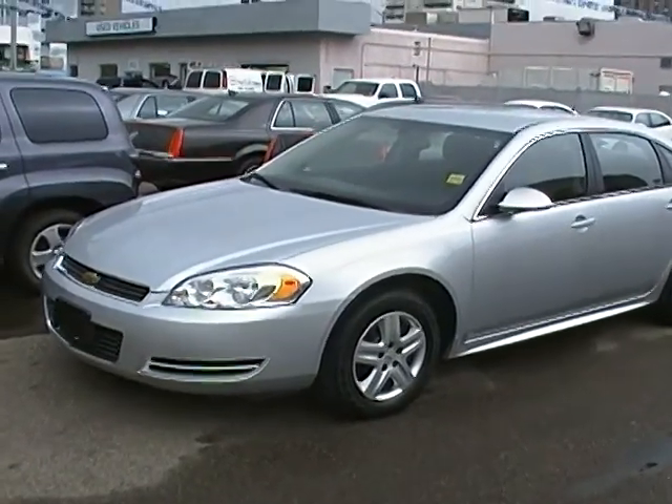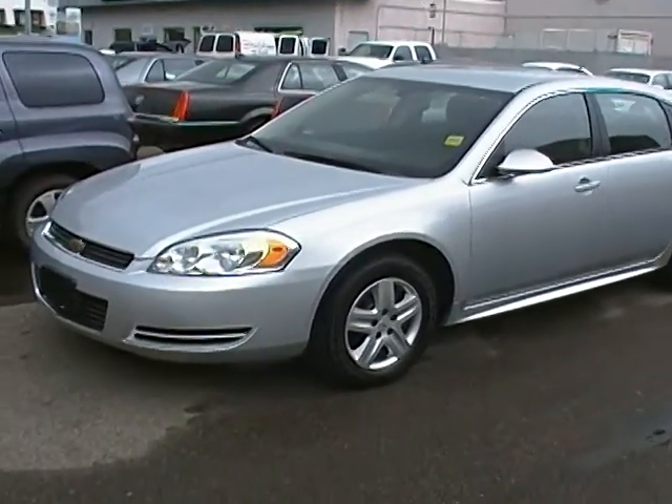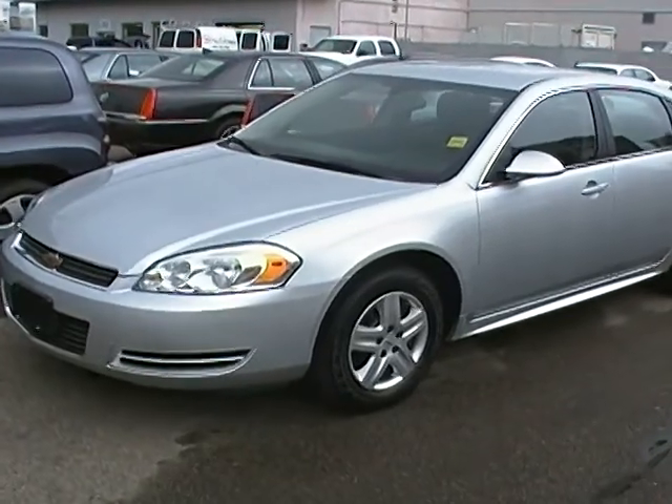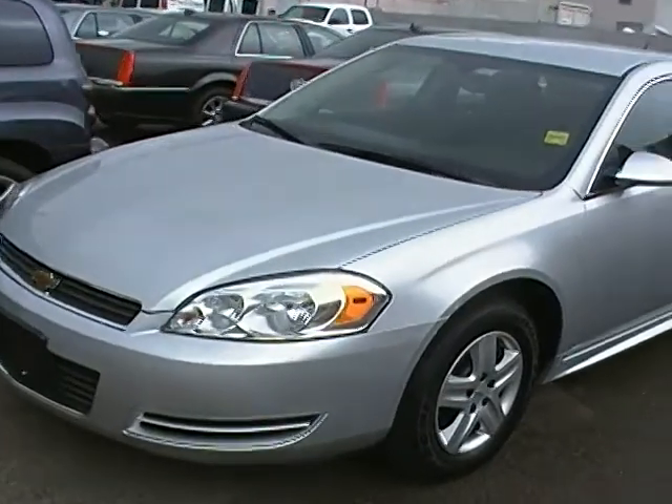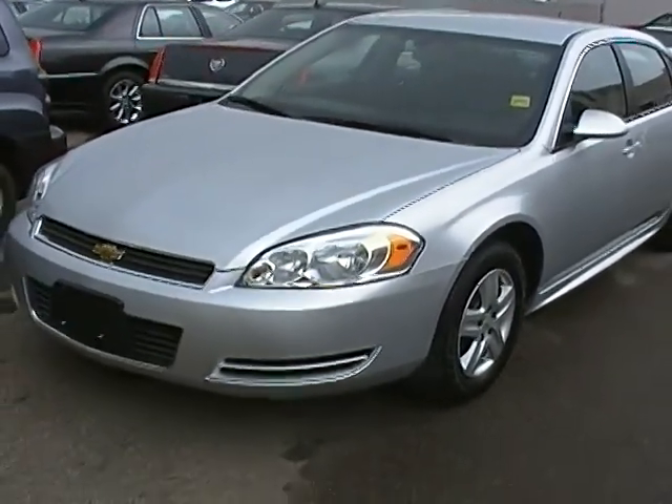Hello and welcome back to Edmonton Motors Used Vehicles, located here on the corner of Jasper Avenue and 116th Street in downtown Edmonton. Today we're going to be taking a look at this real nice 2010 Chev Impala that we just got on our lot.